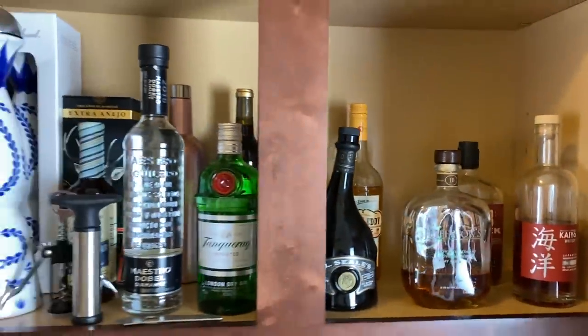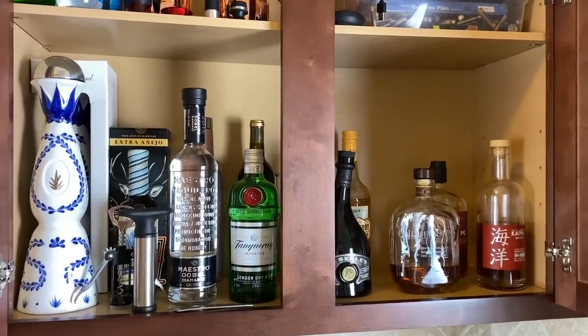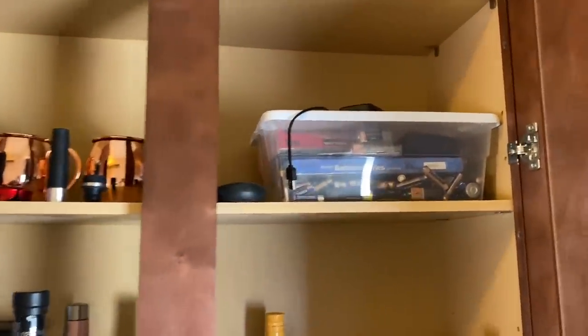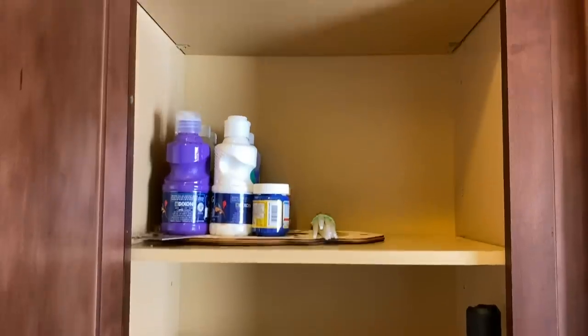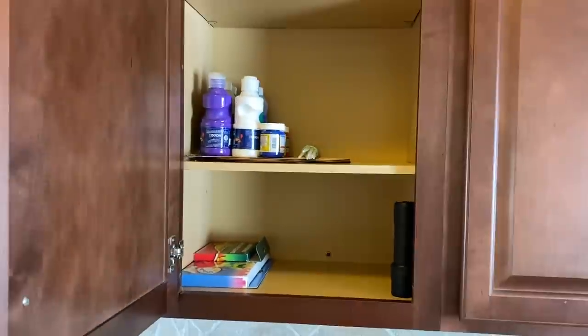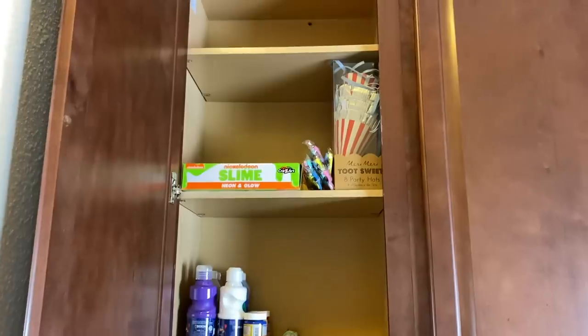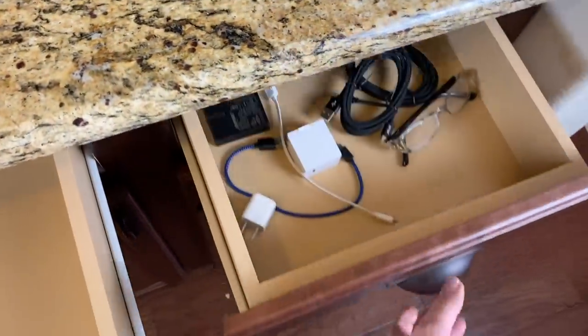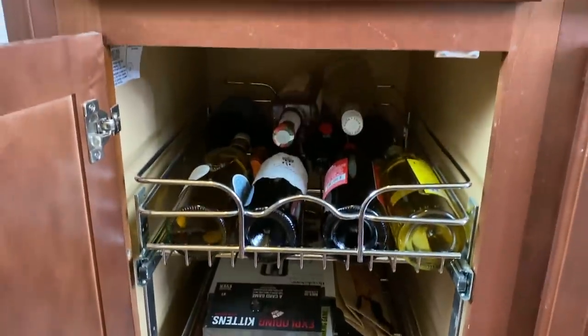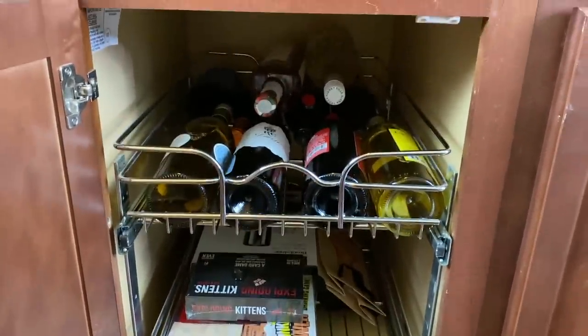This area has been decluttered and put back together and it looks so much better! We got all the drinks we will actually drink; the rest we will gift. We got all our batteries in the battery container and arts and crafts organized. I have some more arts and crafts in a different area that I'll add here later, but for now I want to focus on decluttering. We also have a gift cabinet — I feel like every mom has a specific location for last-minute gifts, and that is what this cabinet is going to be for me.